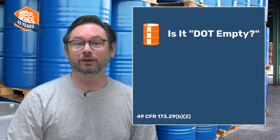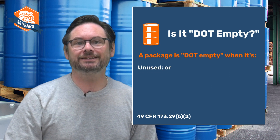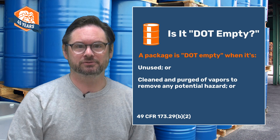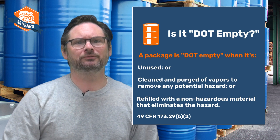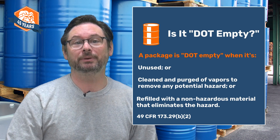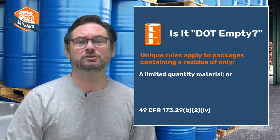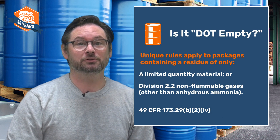A package that contained a hazardous material is only truly empty — and therefore not subject to the HMR — when it is unused, sufficiently cleaned and purged of vapors to remove any potential hazard, or when it is refilled with a non-hazardous material that eliminates the hazard from any residue in the package. The regulations don't provide specifics about how to clean residue or purge vapors; the exact methods will depend on the container and the material. Two types of hazmat shipments are treated a little differently: limited quantities and most Division 2.2 non-flammable gases. If you deal with these types of shipments, you can dig into the regulations on screen to learn more.